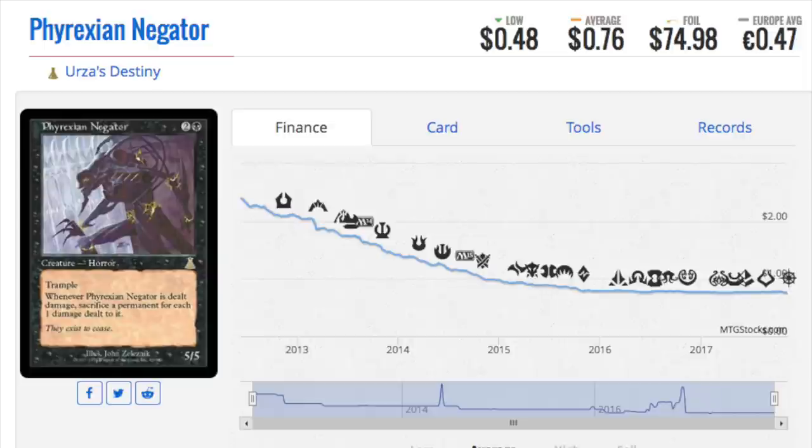So do you want to guess what real money is? We showed the reserve list foils from Urza's Destiny and Urza's Legacy, and those are kind of the obvious ones. But there are a lot of foils that are not so obvious because they see absolutely zero play.